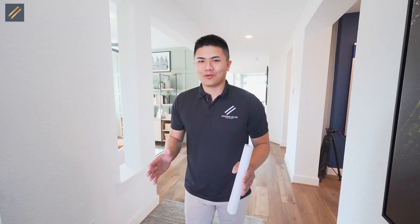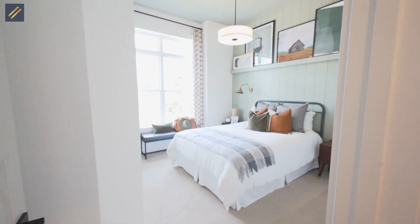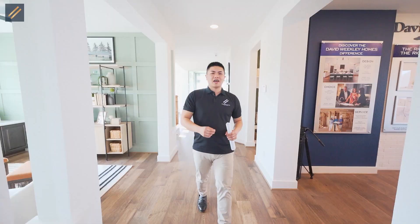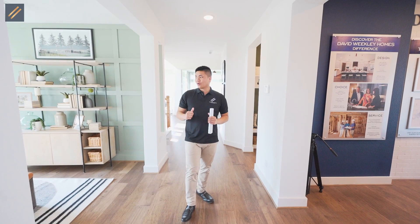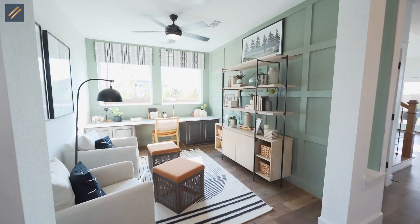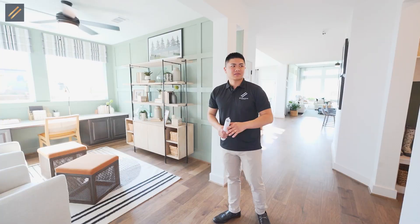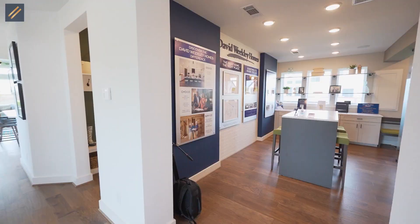Right when you walk in, we're going to have soaring ceilings going way up, and the entrance is pretty roomy — not too tight like some other homes. In the front portion of the home, we have a bedroom with a separate bathroom, which could be used for guests or a mother-in-law suite. As we make our way down into the home, there's an office space, really nice for real estate professionals or remote work.